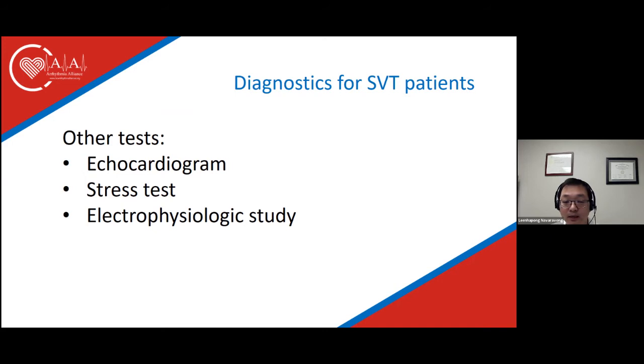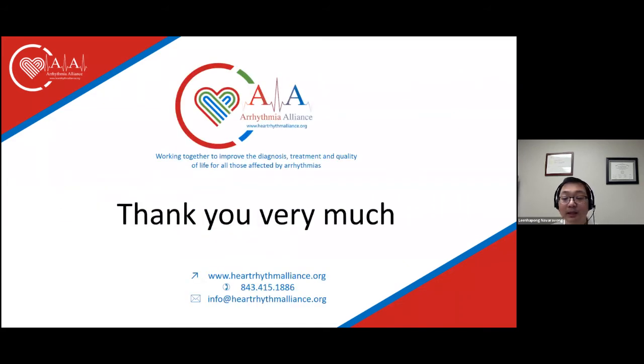Additionally, we may want to check several blood tests including routine CBC, routine blood chemistry, and thyroid function tests to make sure we don't have other possible triggers that could be treated without performing an electrophysiologic study or ablation. Thank you very much for participating in this talk, and I appreciate Arrhythmia Alliance allowing me to participate in this conference.